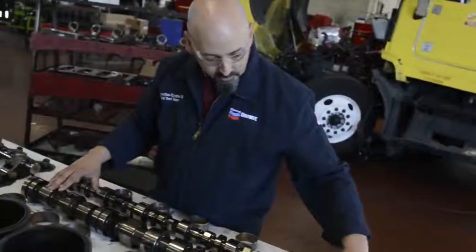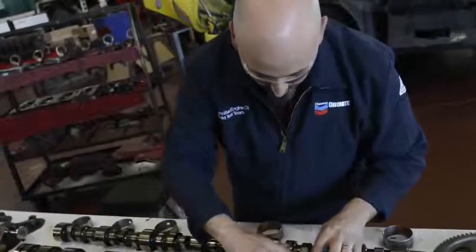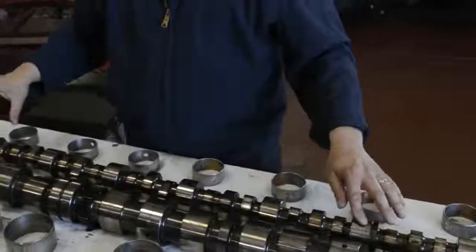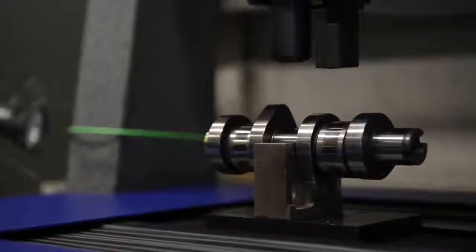We also take a look at the cams, looking to see if there's any scratching, any issues, any wear, any pitting. We'll take this part back to Tribology. They'll take a look at this area and try to verify the integrity of the metal itself.